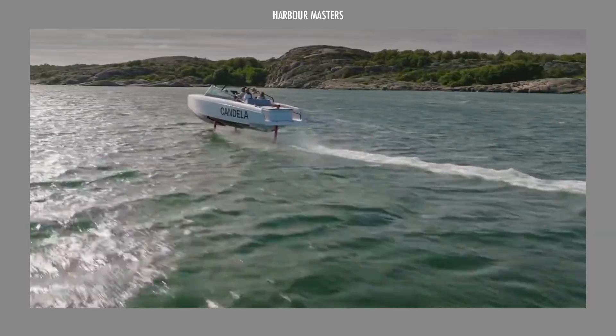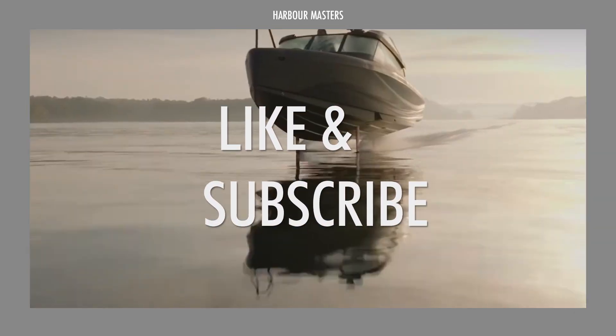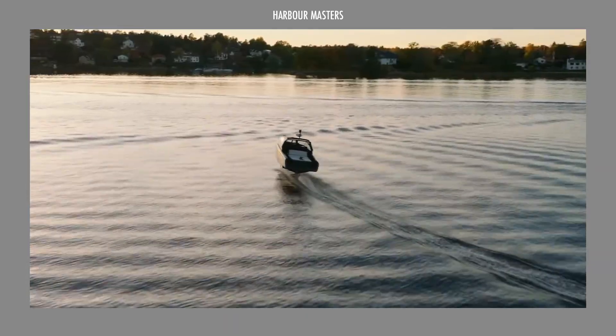Before showing our top pick, give us a thumbs up if you're enjoying this video and leave a comment down below. Don't forget to subscribe if you haven't already, so you won't miss the next one!